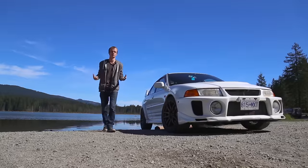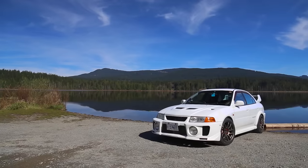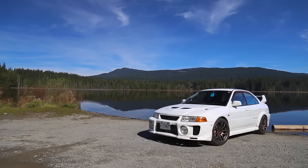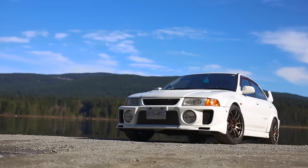In front of me is a car that I've never driven before, and I'm very excited for a couple of reasons. If you've been following us for a while, you know I'm a big proponent of function over form, and to me, the Evo is basically the definition of that in a sedan.